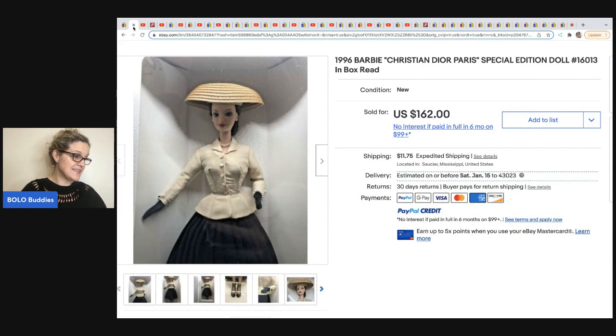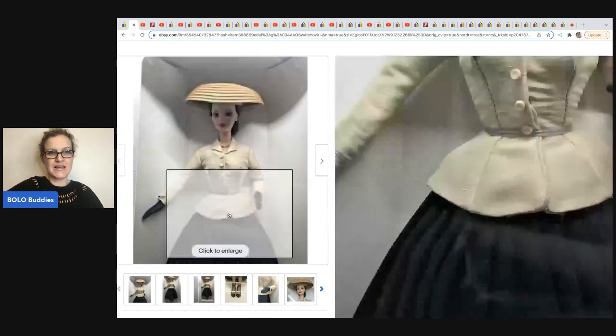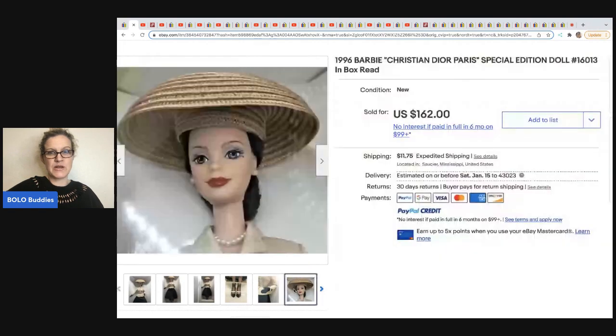This is definitely a bolo. If you are not subscribed to Auctions For You, I have her link down below. Head over there and sign up and follow her on YouTube because her and Donatella Bottolino sell things all the time on their channels — it's a great place to source. So Christian Dior Barbies — check it out. Pretty, right?